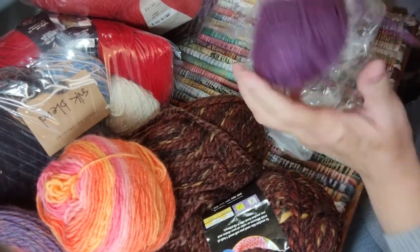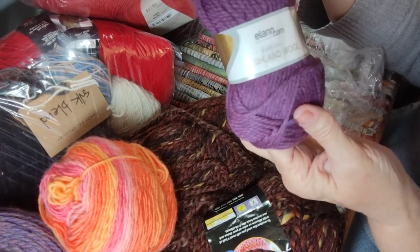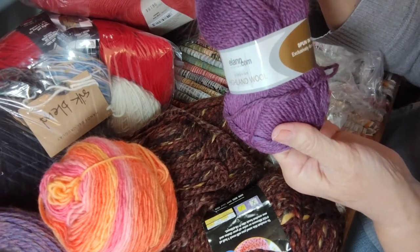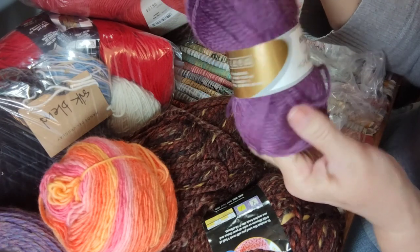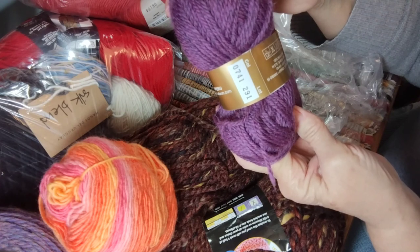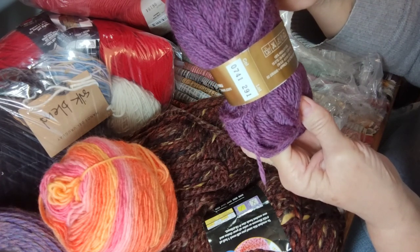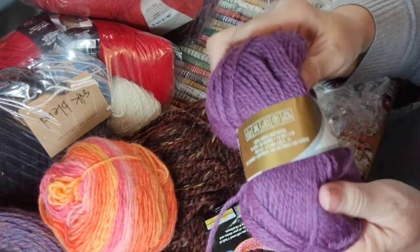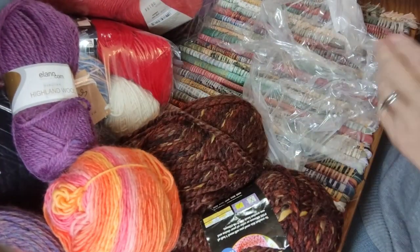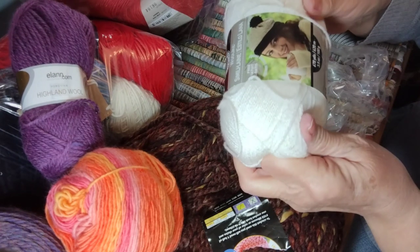This one is Highland Peruvian Highland Wool, spun in Peru for elan.com. It's 100% highland wool, 50 grams, 100 meters or 109 yards. Very nice and pretty — it's my favorite color too, I love purple.